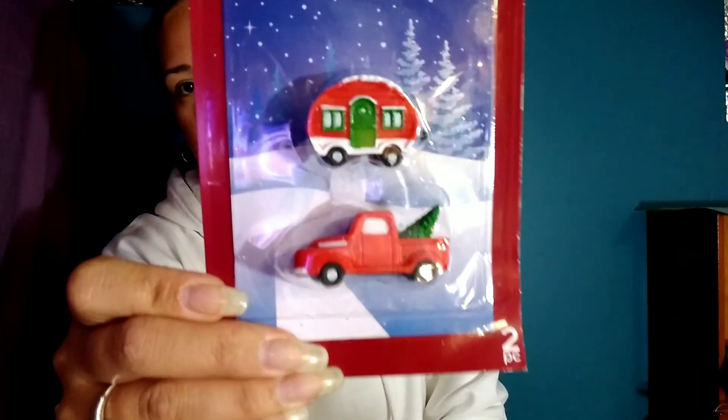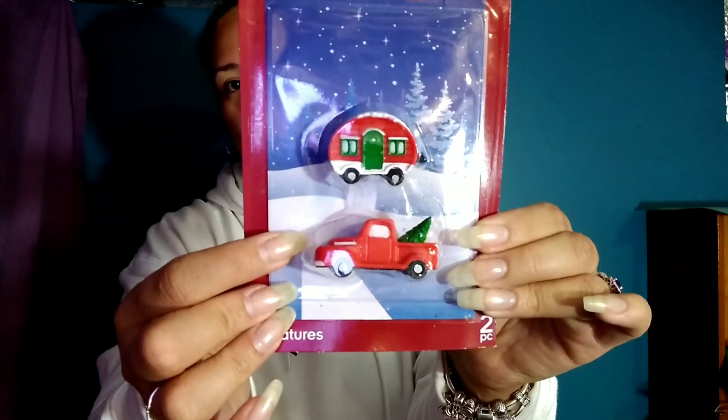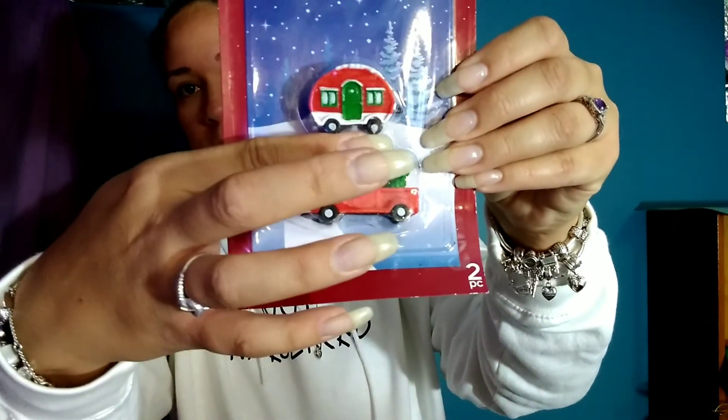Next I got these cute little ornaments — they kind of match the camper. They had these last year; I don't recall if they had the house version but I didn't get any last year so I grabbed them this time, and I think they came in another color too. I also got a couple packs of these tiny scene pieces — they go with those little village scenes with houses, people, and trees. They're brand new and really tiny — about the size of my finger — and I thought they were adorable.